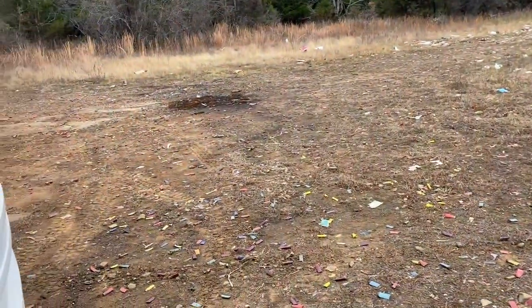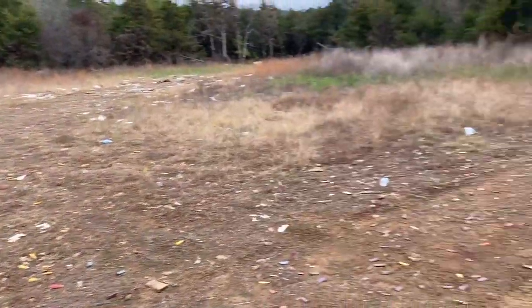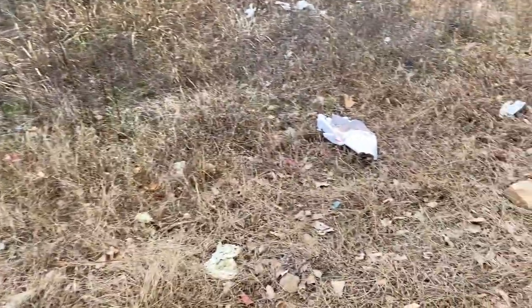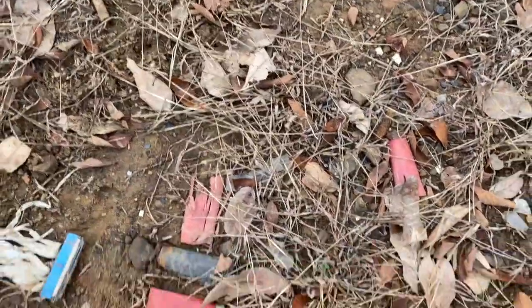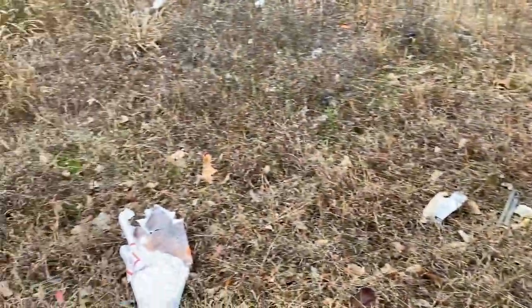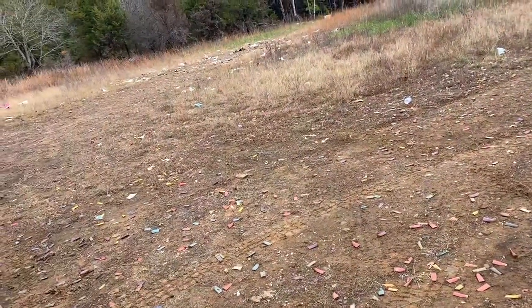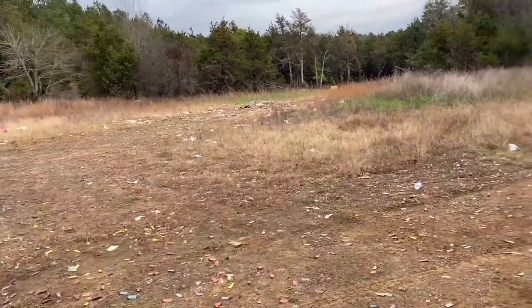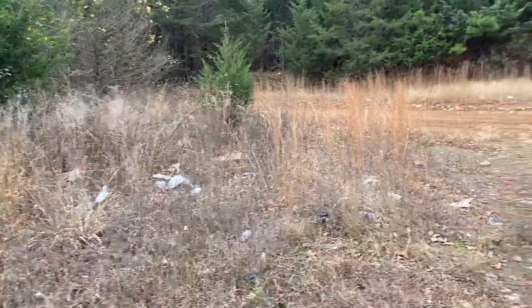So gross. There are actually some cool camp spots up here if it weren't just trashed — shotgun shell casings everywhere. People just come back here and target practice. There's not much good dispersed camping in the Ozark National Forest and this is why. Some people don't take care of it. They don't deserve it.